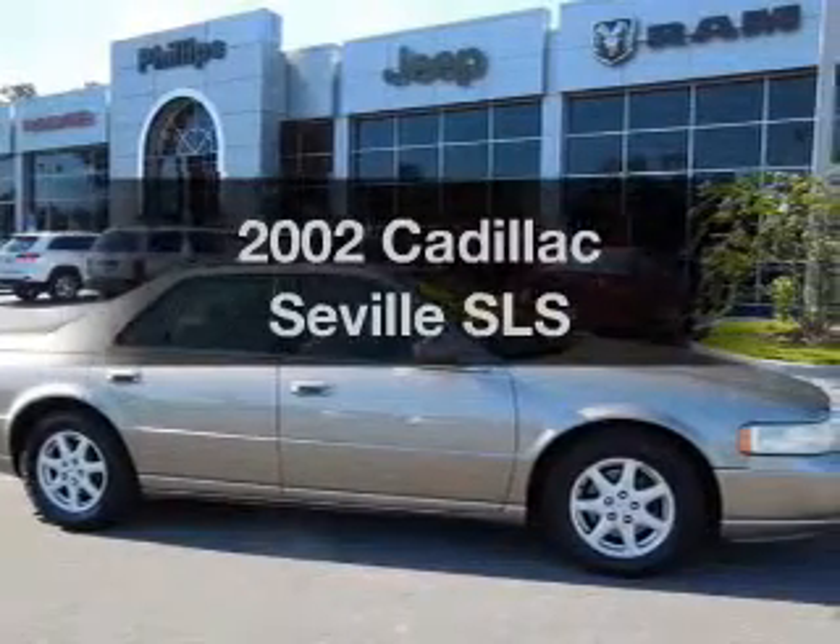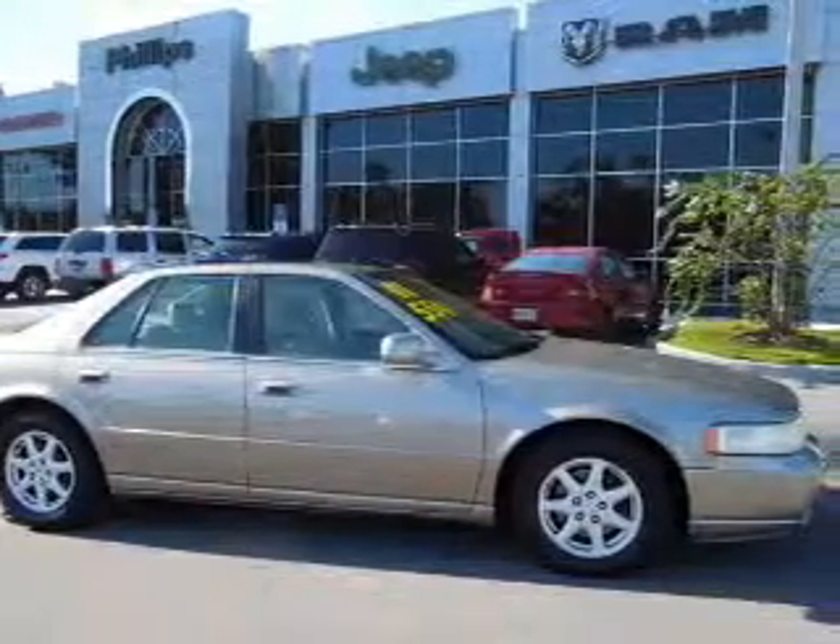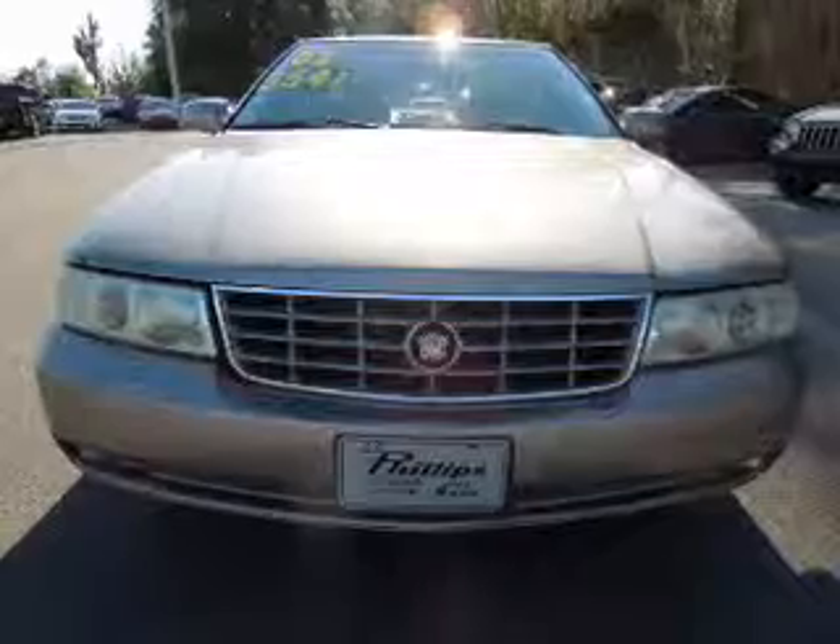Check out this 2002 Cadillac Seville. If you're looking for a first-rate auto, this one could be yours today.